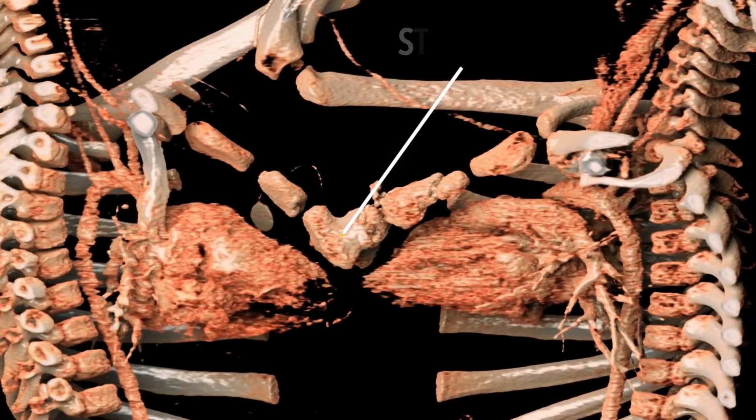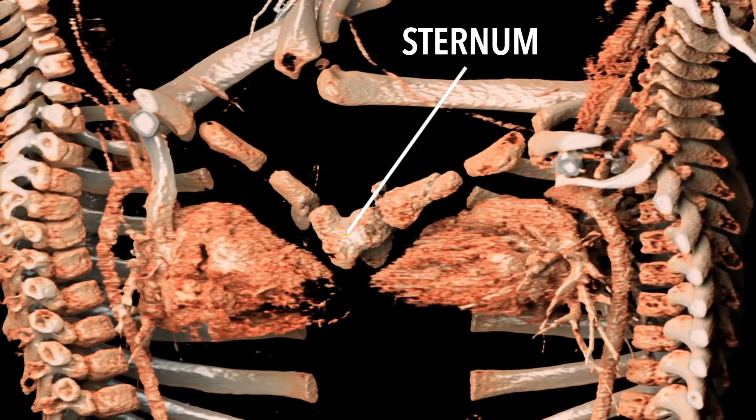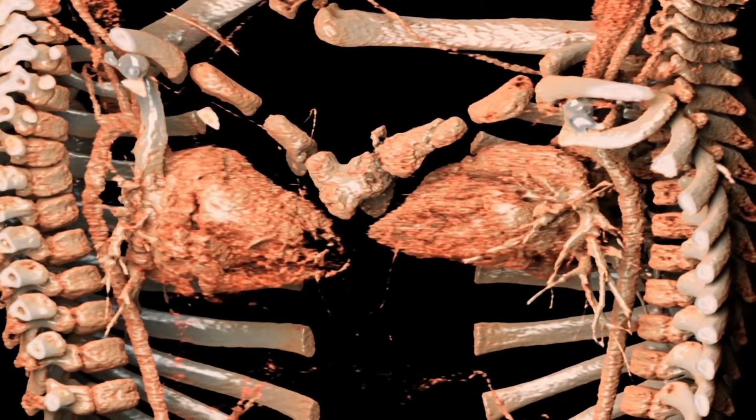Using Anatomage 3D technology, we can see they share the lower end of the sternum, which branches out in two directions. Below that, we can see the two hearts are discrete from one another.